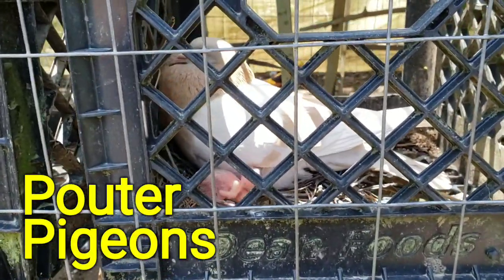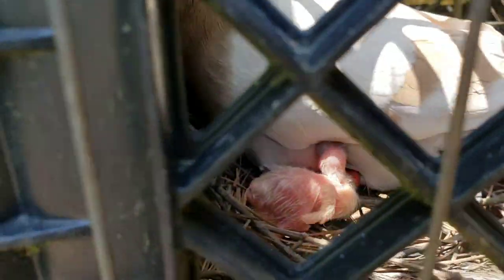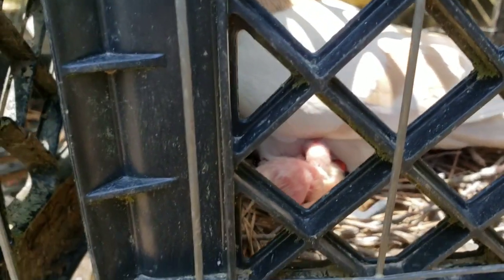Our powder pigeons that we got from Mary Carl have babies — two of them. Isn't that adorable? I love them.